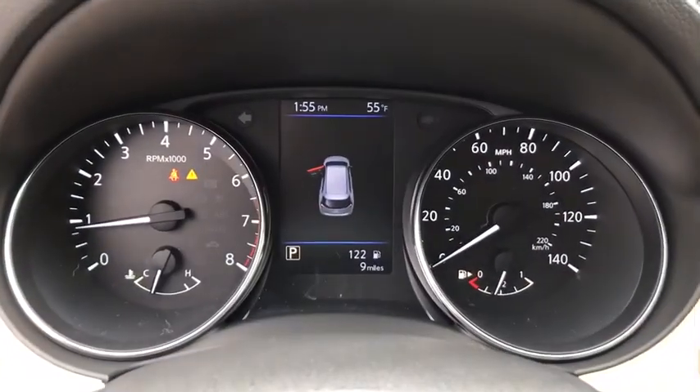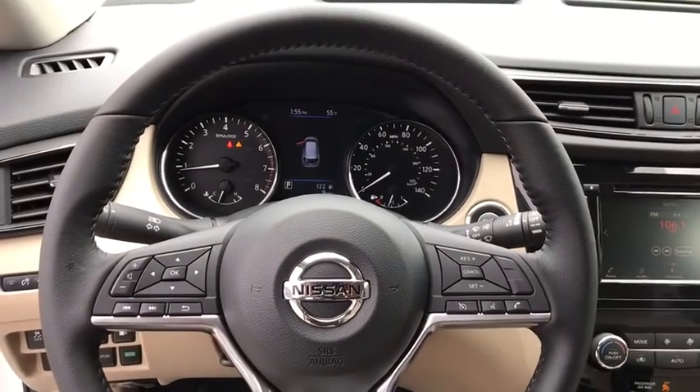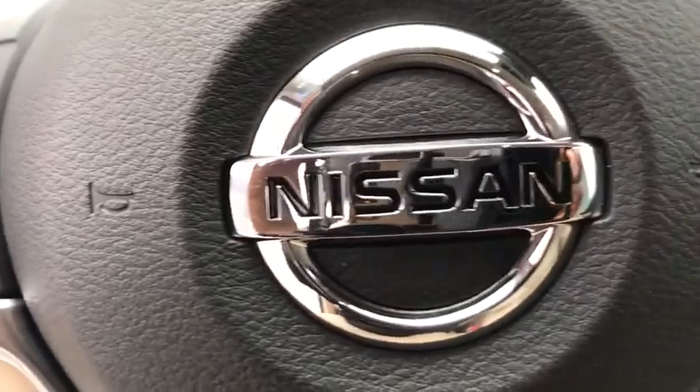Power windows, heated front seats, trip computer, security system, rear window defroster, panic alarm, overhead console, tachometer, remote keyless entry, brake assist.